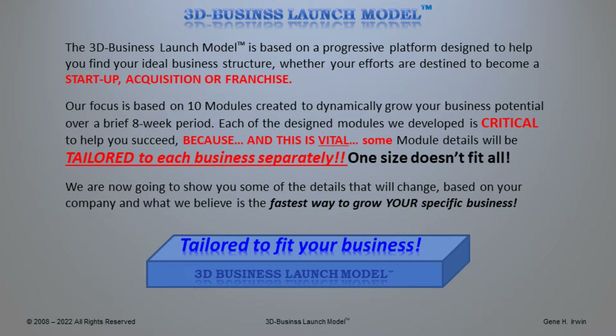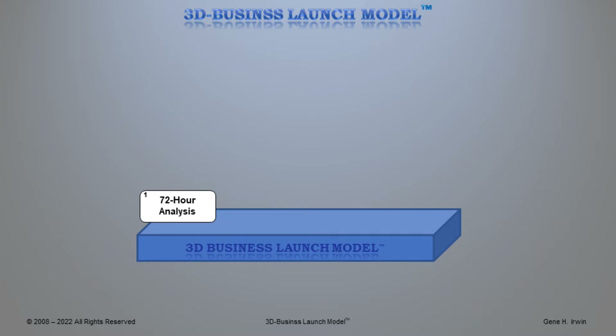We look forward to working for you. In order to understand what goes into the 72-hour analysis, it is basically our complete understanding of your business. You were given the opportunity to fill out something called the Confidential Data Research Analysis. In it, we need to understand the owners and all of your executives' brief experience, background, and business experiences.